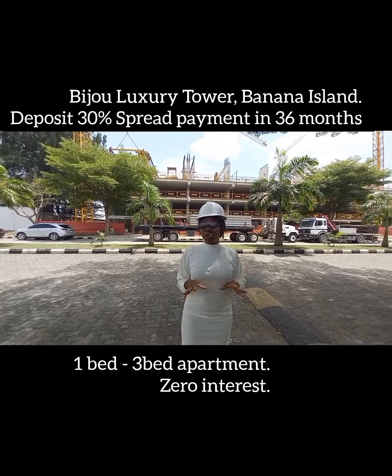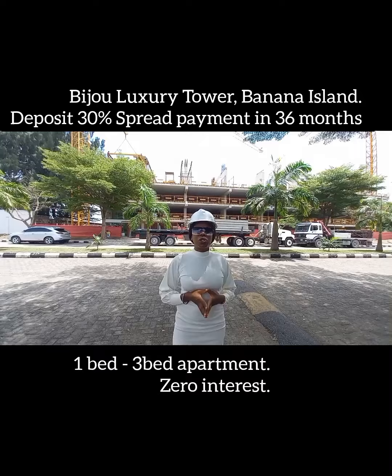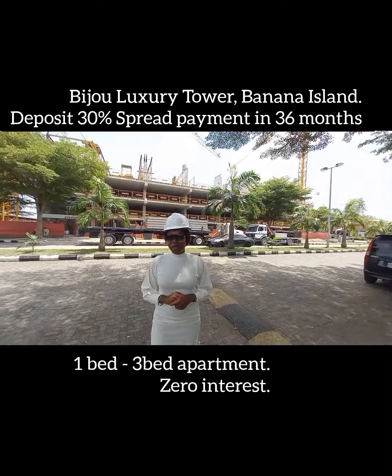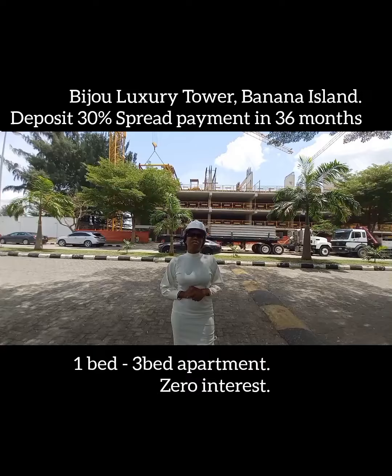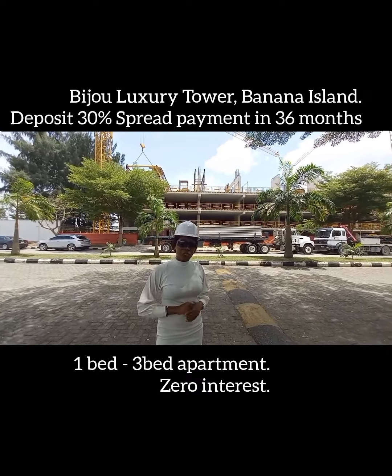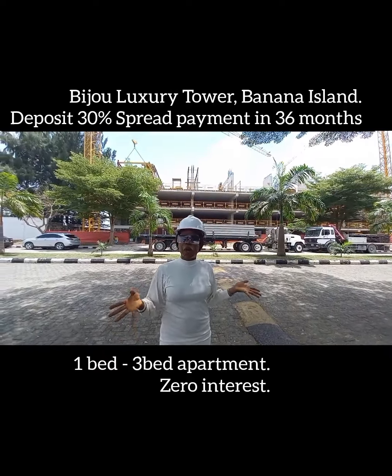Price is what you pay and value is what you get. Welcome to the Bijou Tower in Banana Island. If you really want to buy from Banana Island, if you really want to buy this luxury that speaks for itself, then welcome. You are at the peak of the whole place.